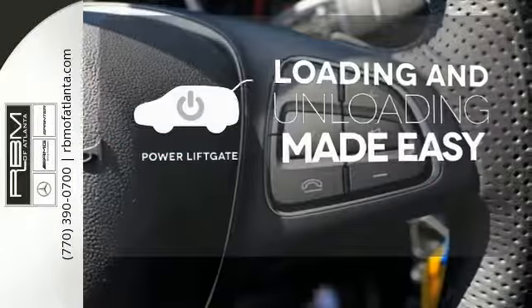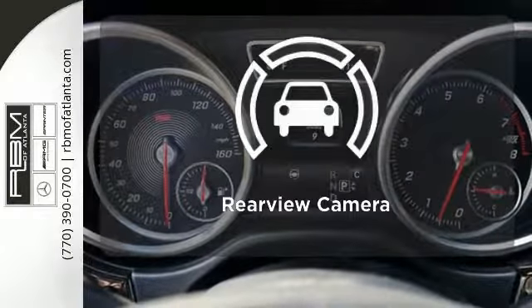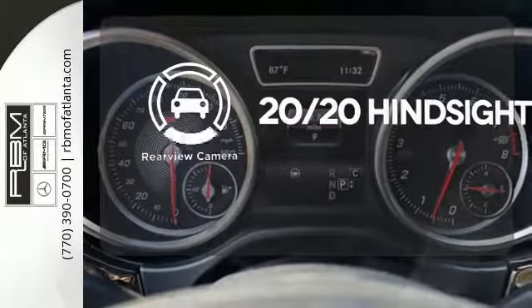Loading and unloading your vehicle just got easier with the power liftgate. Control the road with all-wheel drive. See objects previously out of sight with the rear view camera.